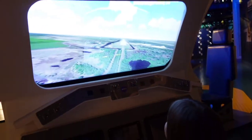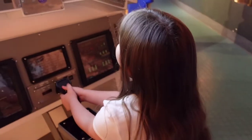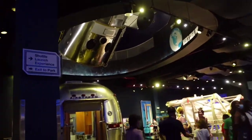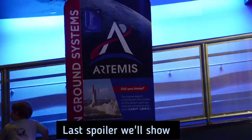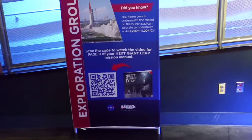There's also a shuttle landing simulator up there — we might do that another time since we'd need a locker for all our stuff. In the Atlantis building there is another scavenger hunt station — found it! It has a fun fact and a QR code to scan to watch the corresponding video.